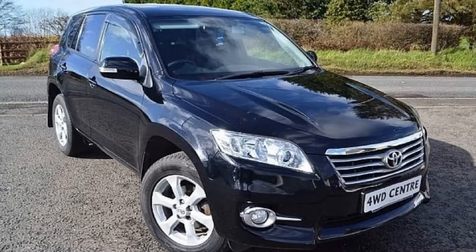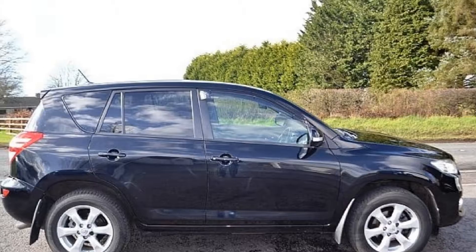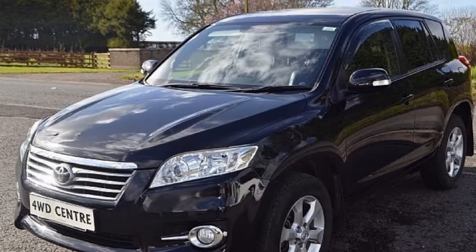This 2011 Toyota RAV4 XTR D4D features alloy wheels, Bluetooth, cruise control, heated seats, tinted glass and comes fitted with the toolbar.